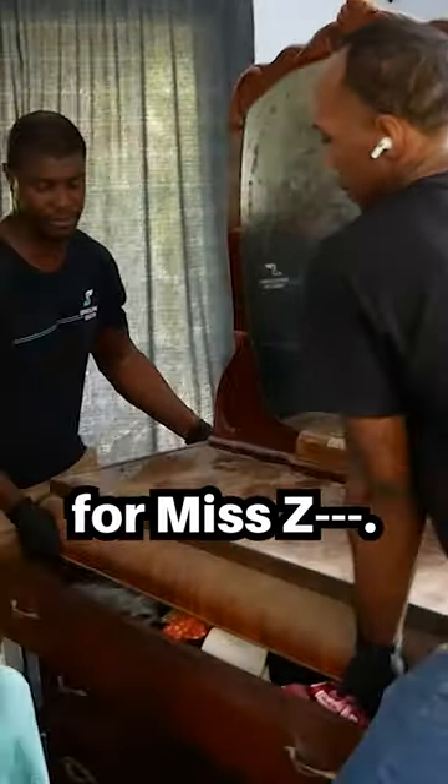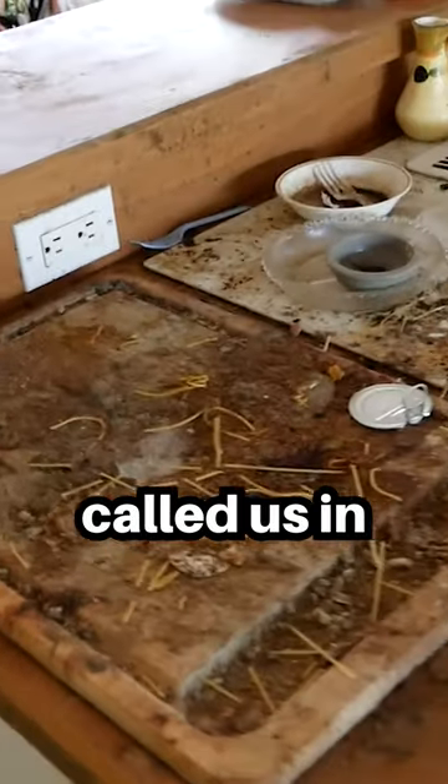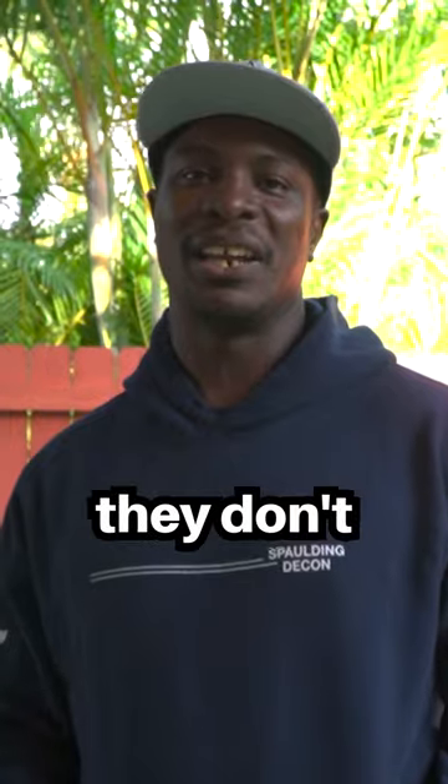We're here to do a hoard for Ms. She's a little bit elderly. She can't maneuver around and do certain things in the house, so she called us in to come out, clean, and get rid of all the clothing and the stuff that they don't need anymore.